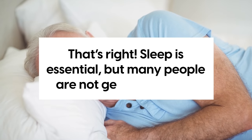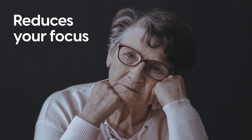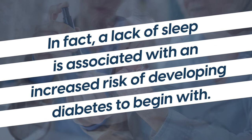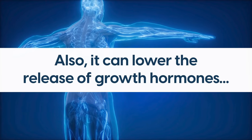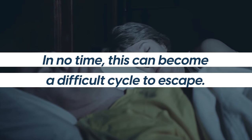Number 9: Get Quality Sleep. Haven't been sleeping the best? It may affect your blood sugar. Sleep is essential, but many people are not getting enough. Not sleeping enough can really do a number on your body — it reduces your focus, makes you physically fatigued, and can impact your diabetes. In fact, a lack of sleep is associated with an increased risk of developing diabetes to begin with. One reason is that hunger increases when you're sleep deprived. Also, it can lower the release of growth hormones and increase cortisol levels, messing with insulin sensitivity and making it even harder to control your sugar levels. In no time, this can become a difficult cycle to escape.